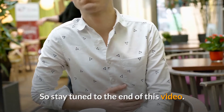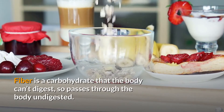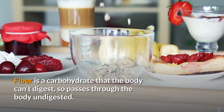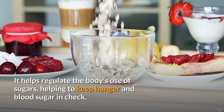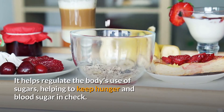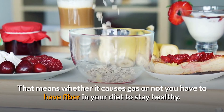Fiber is a carbohydrate that the body can't digest, so it passes through the body undigested. It helps regulate the body's use of sugars, helping to keep hunger and blood sugar in check. That means whether it causes gas or not, you have to have fiber in your diet to stay healthy.